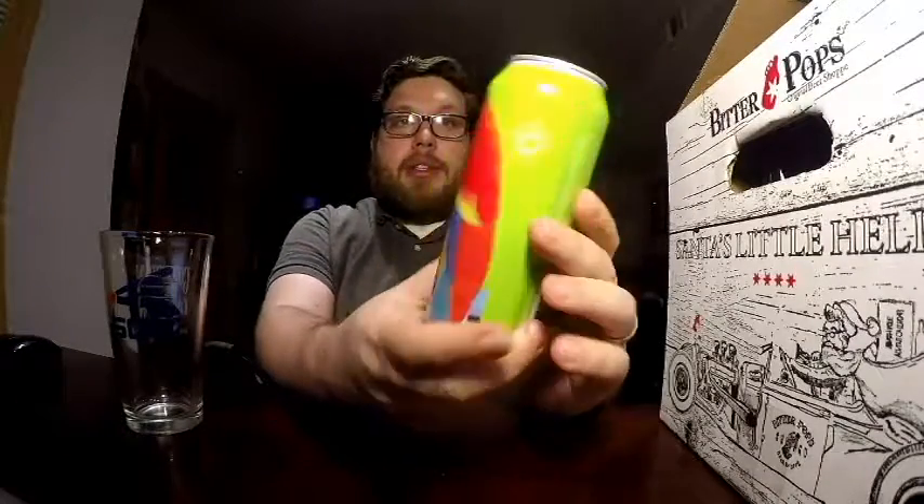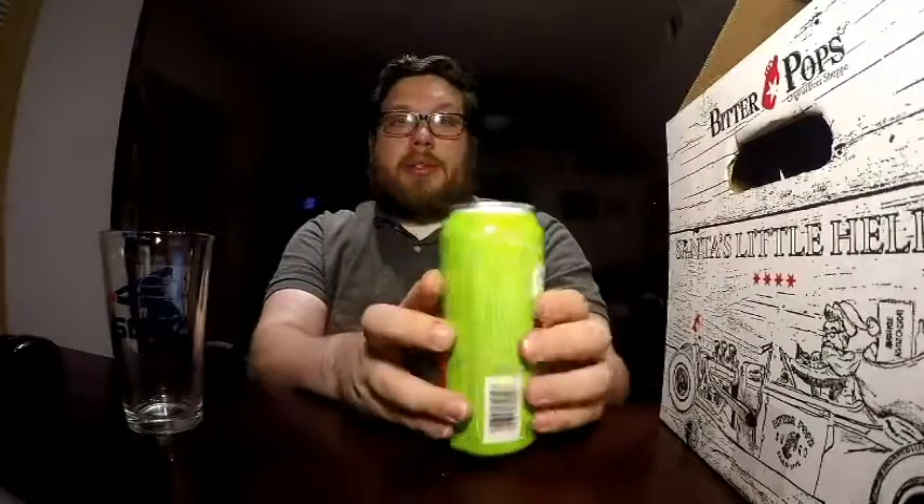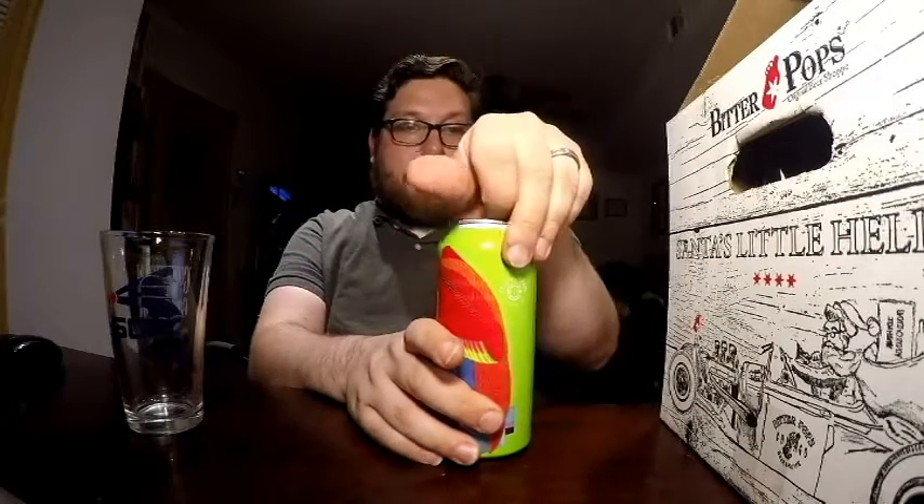So here it is — the GOES beer. Look at that bird on the can, it's pretty. Let's go ahead and open it up. You've got some fizz popping out of there. It is 4.7% ABV.